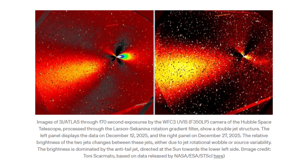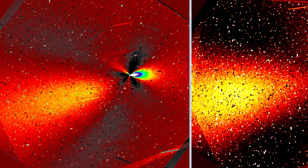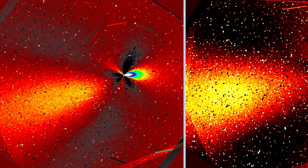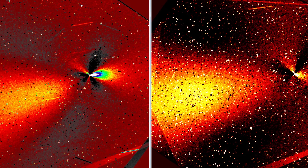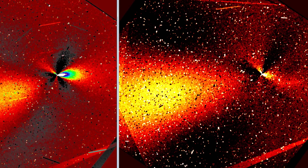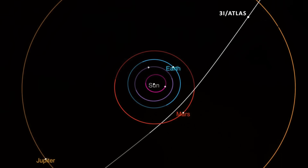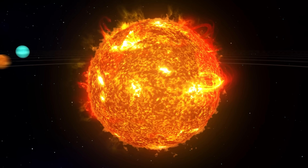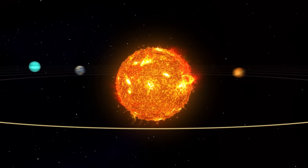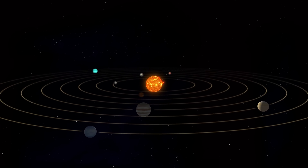These jet patterns would already be remarkable on their own, but they do not exist in isolation. Long before the latest images drew attention to the object's internal geometry, 3i Atlas was already considered unusual based on its motion alone. It travels on a retrograde trajectory, moving opposite to the direction of the planets. More striking still, that trajectory is aligned to within about five degrees of the ecliptic plane — the same plane in which the planets orbit the sun.